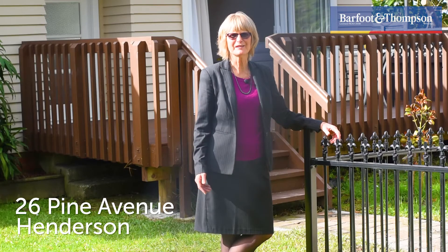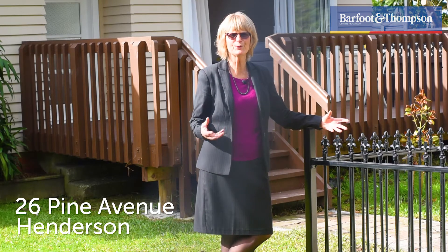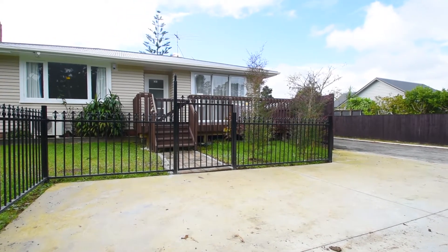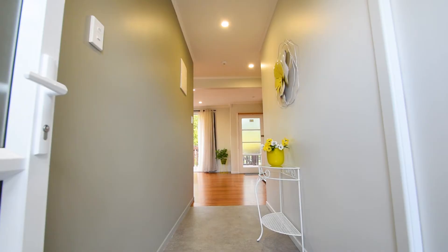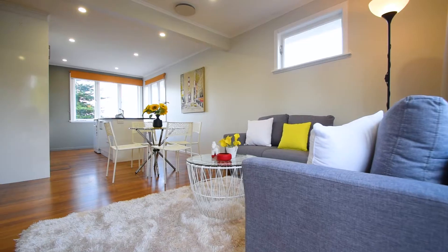So many of the buyers that I speak to today say they don't want a do-up property — they just want to move in and get on with life. Well, this lovely solid three-bedroom weatherboard house has recently been redesigned and modernised and comes complete with semi-en-suite.